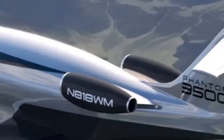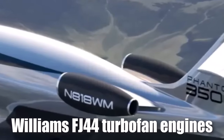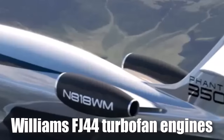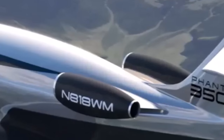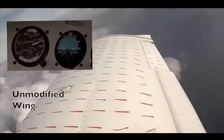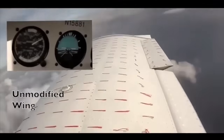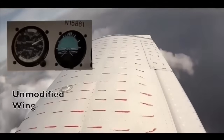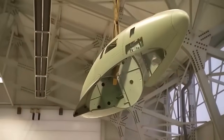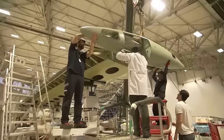The Phantom 3500 is powered by a pair of Williams FJ-44 turbofan engines, each producing 3,600 pounds of thrust. These engines are mounted on either side of the rear fuselage, a configuration that further reduces drag and noise while enhancing the aircraft's sleek profile. The use of these efficient turbofans, combined with a lightweight, all-composite airframe, enables the Phantom 3500 to achieve extraordinary performance metrics.